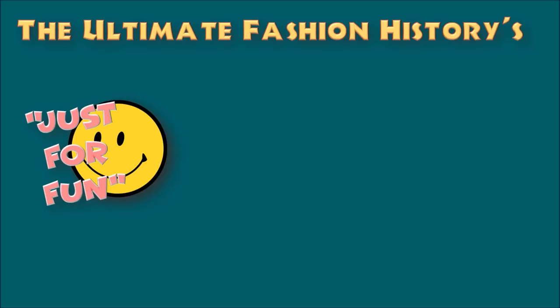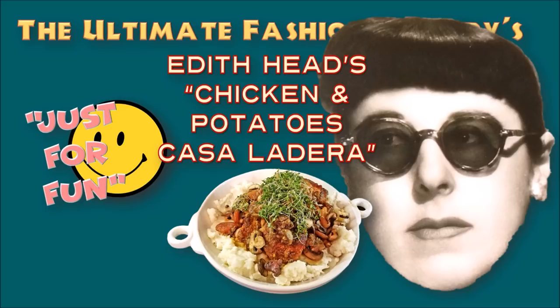Hello everybody and welcome back to The Ultimate Fashion History for an episode of Just For Fun, a little series that I run on the channel when I want to do something just for fun. And today, Just For Fun, I want to share with you a recipe that I made the other day for dinner — for real. I really made this recipe and I want to share it with you, because who doesn't want to dine like Edith Head?